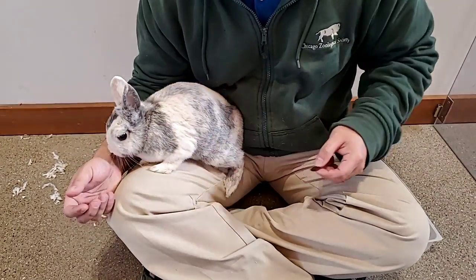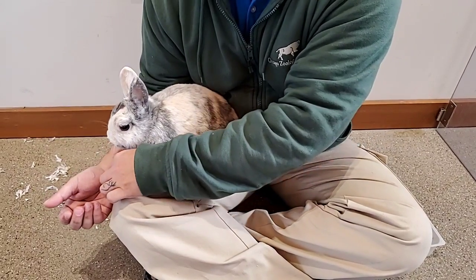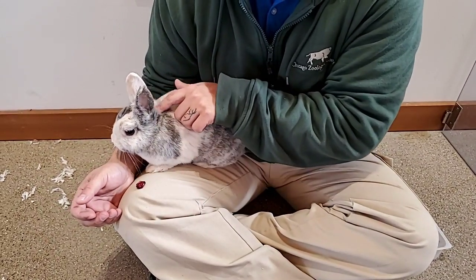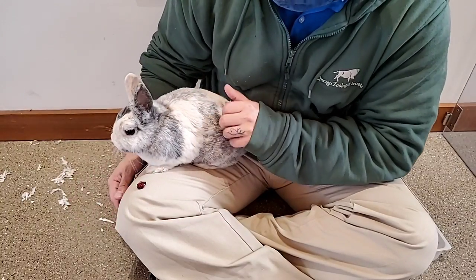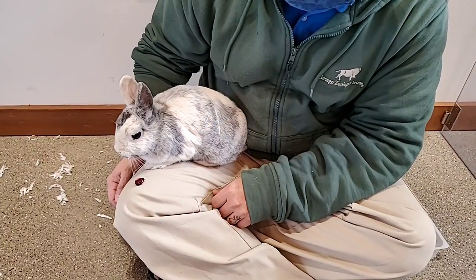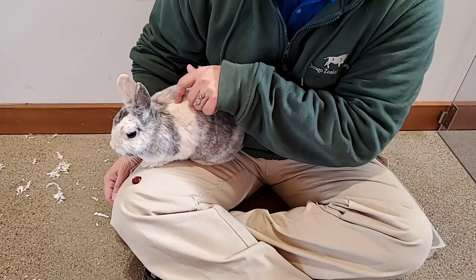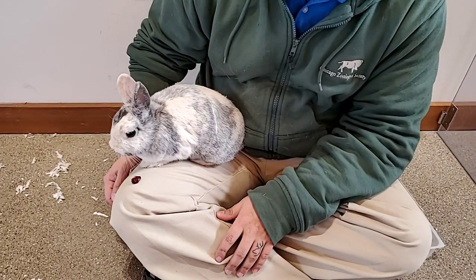If someone were to slam a door or make a sudden loud sound, she would probably jump right off because she is ready to hear any sort of sound that might alert her to danger, and she's going to take off running. That is her best defense, and that's why she has those really big ears.